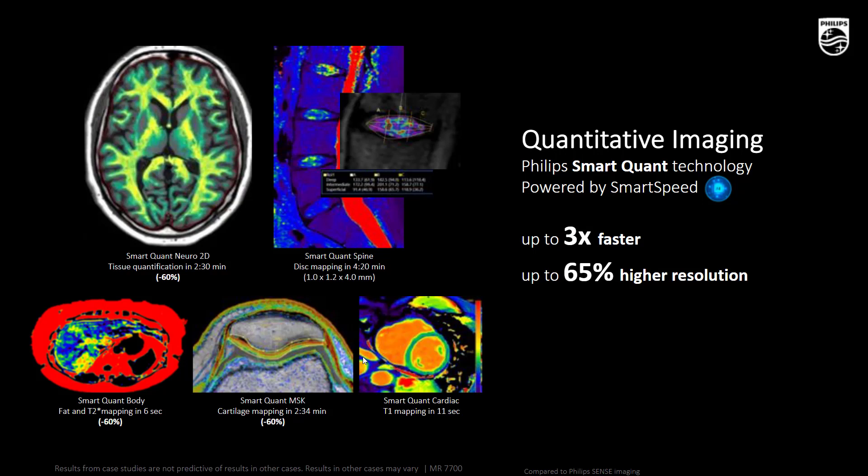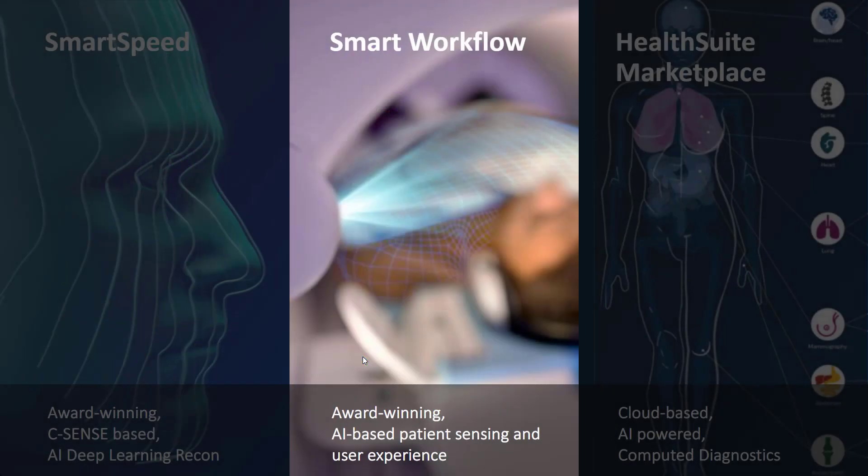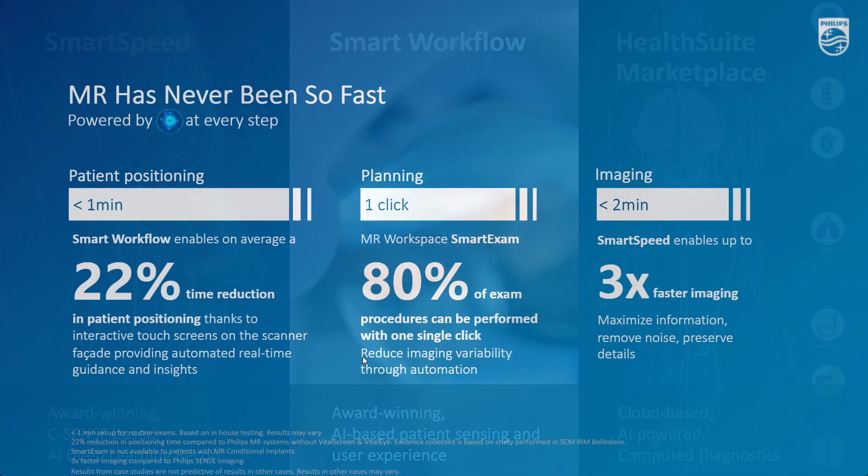Overall, the breadth of benefits delivered by Smart Speed is remarkable, and truly advances clinical confidence for MR professionals. Our second key AI solution is Smart Workflow, because MR professionals also demand more simplicity and more efficiency in MR. Smart Workflow delivers more automation and guidance through a unique patient sensing capability and a completely new operator experience — more intuitive and easier to learn.